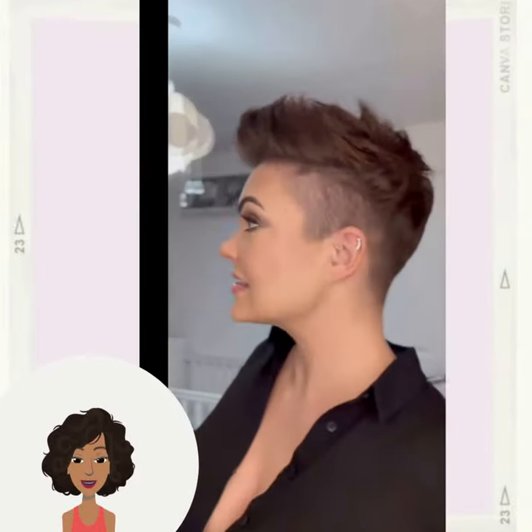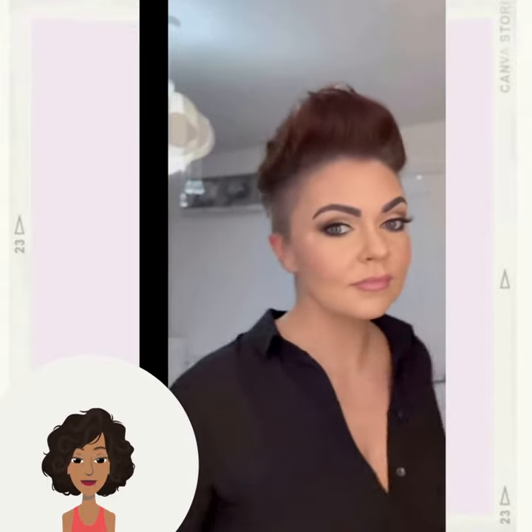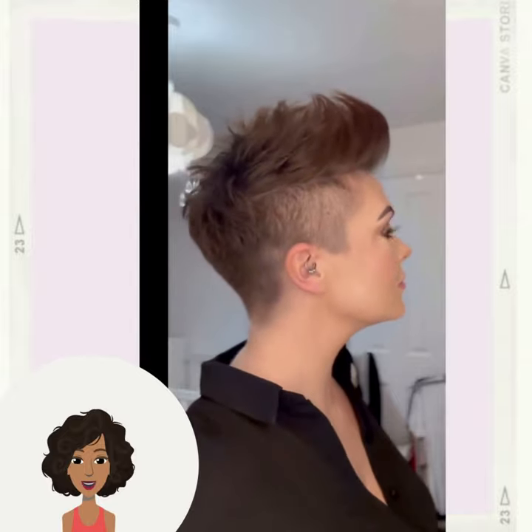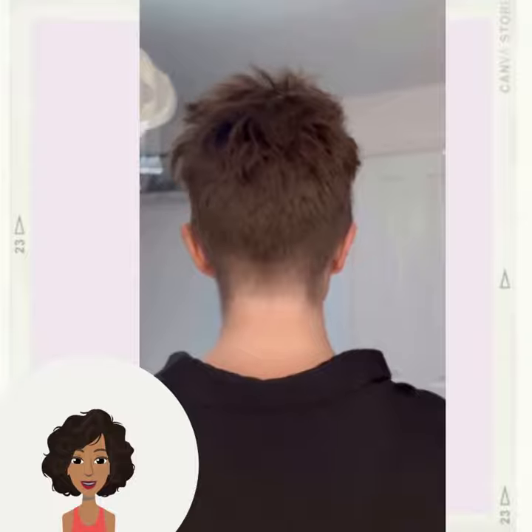And then we have the very popular kind of frohawk pixie style. This is a great option if you want to have a little bit more edge to your style.